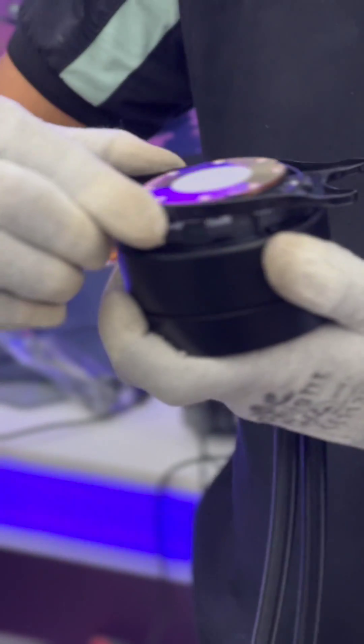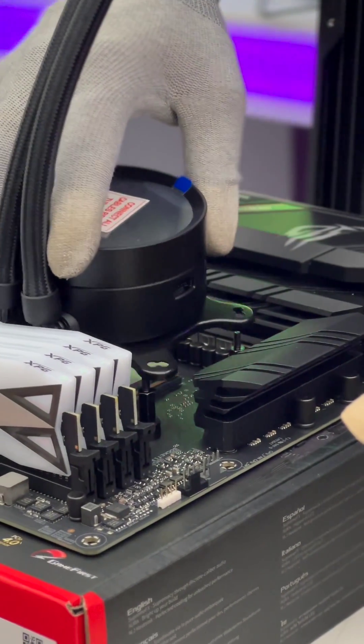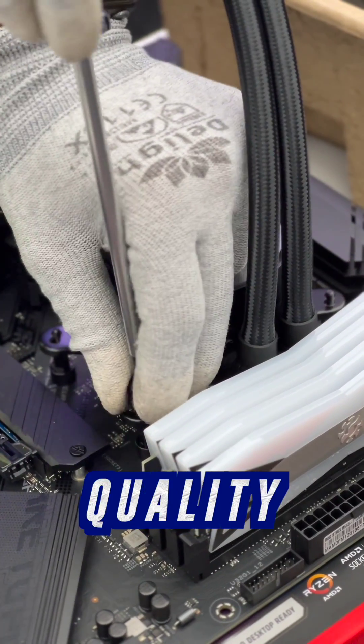And well, for the liquid cooler, you know, given the build angle, it'll obviously be NZXT — the NZXT X53 RGB — because NZXT makes one of the best quality liquid coolers out there.